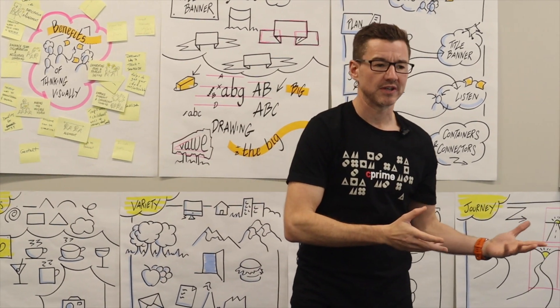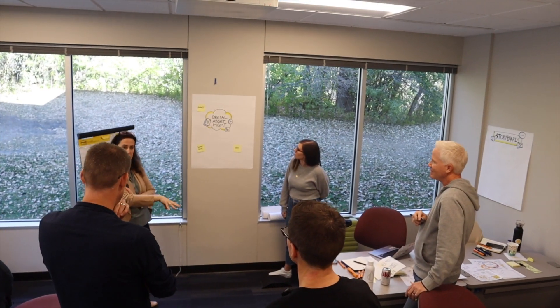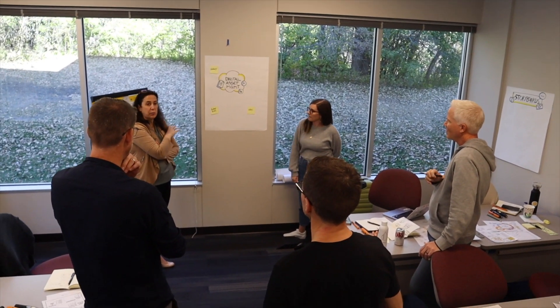You may have heard a few buzzwords kicking about such as visual thinking, visual storytelling, graphic recording and facilitation. What this really comes down to is communicating through pictures to help teams and individuals to generate ideas and solve problems.